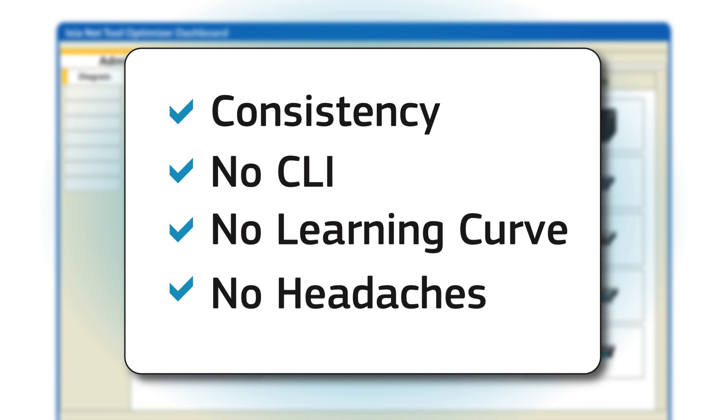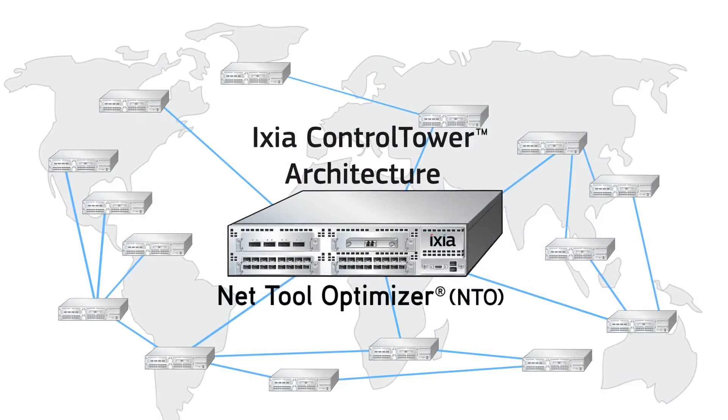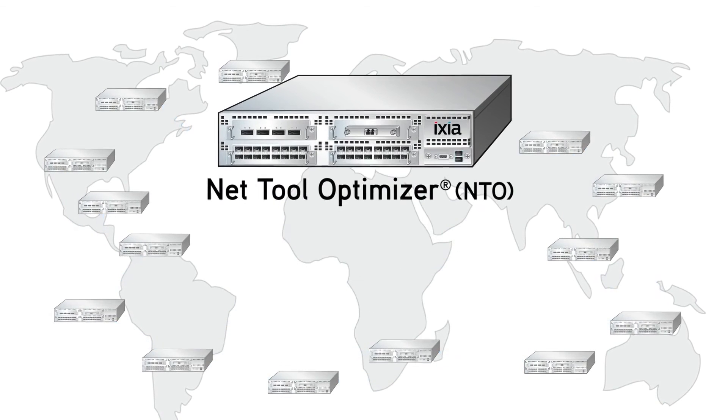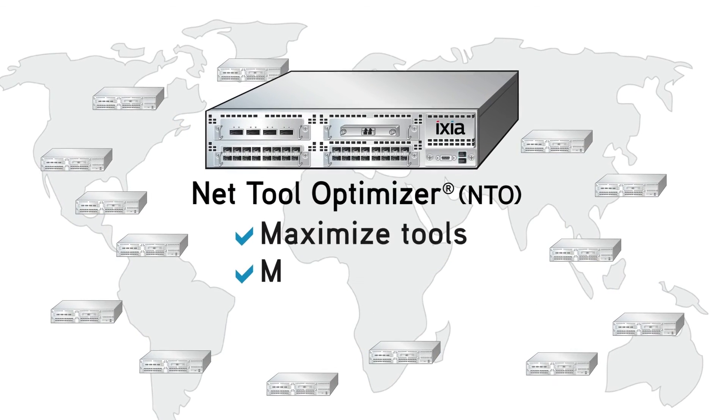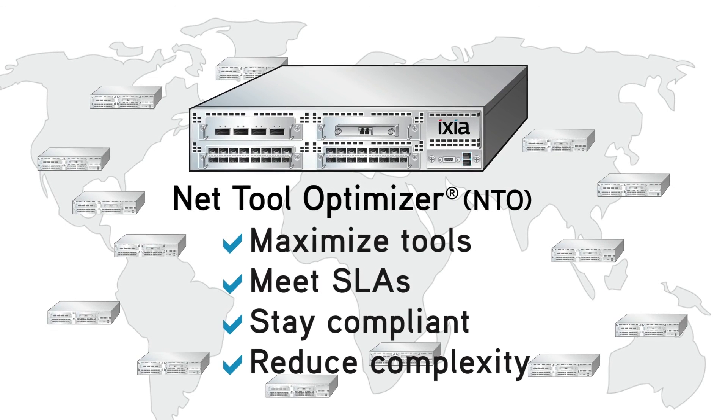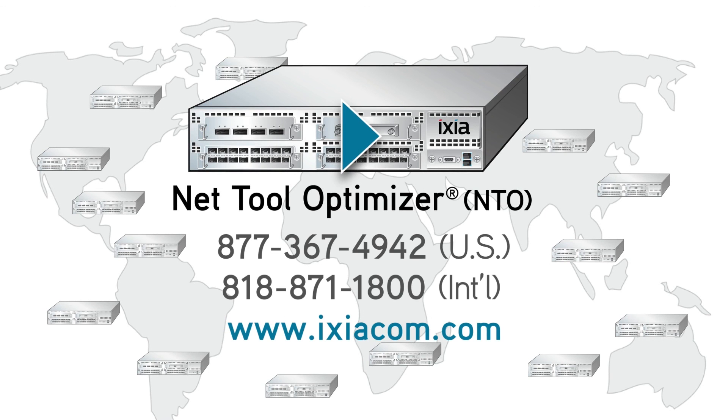Through ICSI's NetTool Optimizer and Control Tower architecture, you can now maximize the value of your monitoring tools, meet your SLAs, stay compliant, and reduce complexity surrounding your growing data center. To watch a demo of the NetTool Optimizer in action, contact one of our sales reps or visit our website.